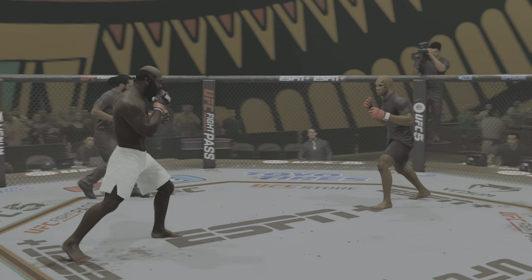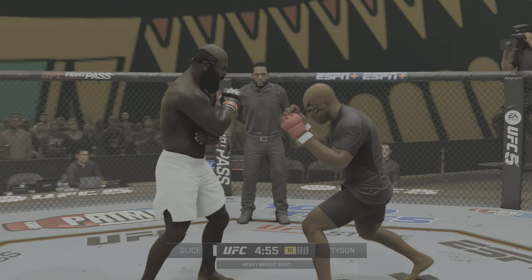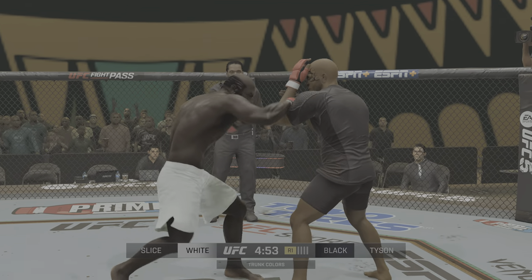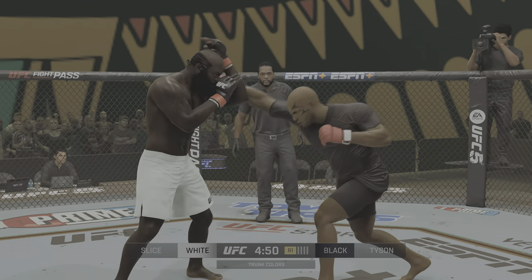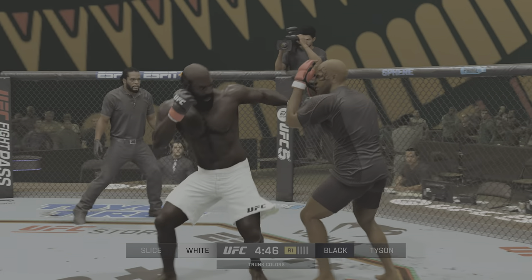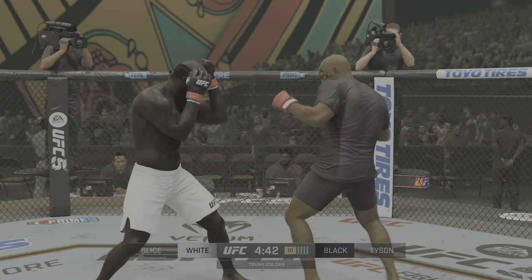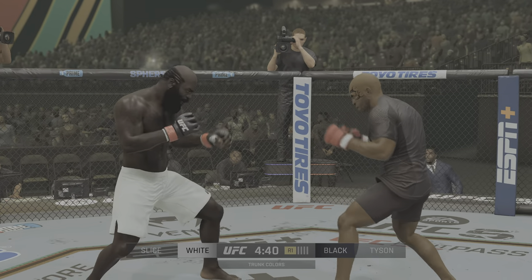Every time we see Kimbo Slice, we figure to get a much-improved fighter, and that certainly held true the last time we saw him in the UFC. Let's see what type of wrinkles have been added to the game of Kimbo Slice since his last UFC appearance. Nice shot there by the champion.